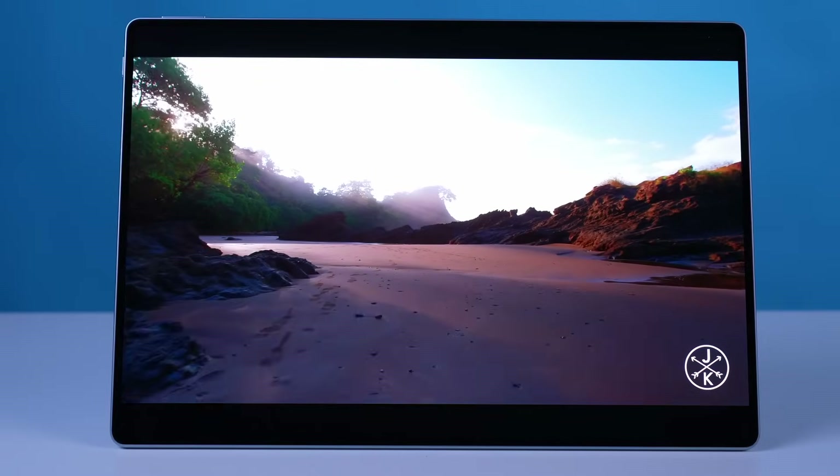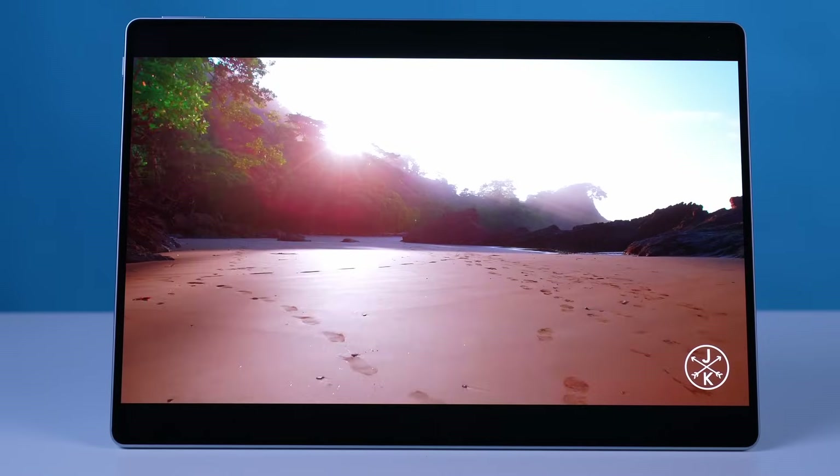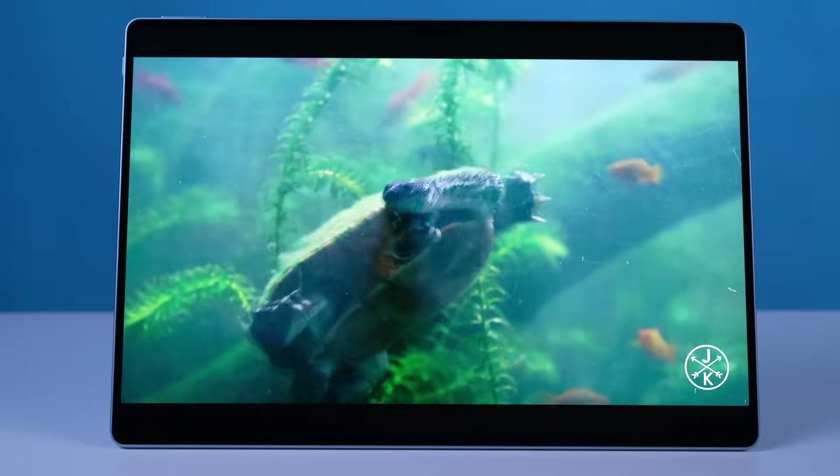The OLED technology delivers vibrant, true-to-life colors and inky blacks, making movies and games come alive. And with a smooth 144Hz refresh rate, scrolling and swiping feels effortless like gliding through silk.